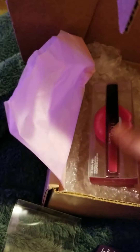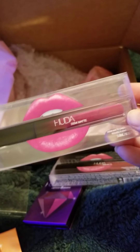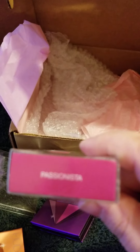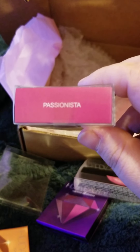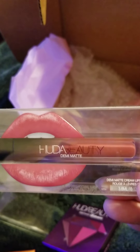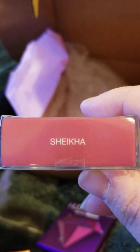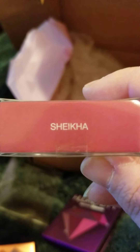And then lastly we got two of the Demi Matte Lips. We got this one in Passionista and then we got this one in Sheikah — I'm assuming that's how you say that.